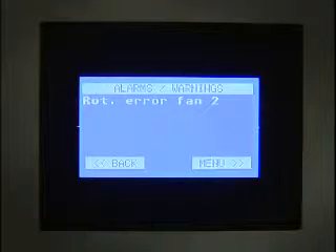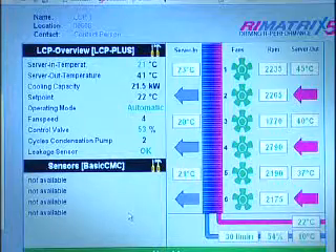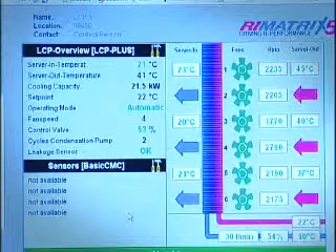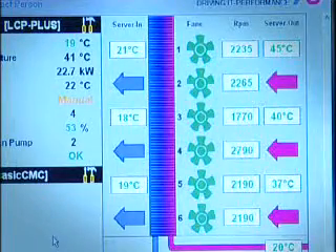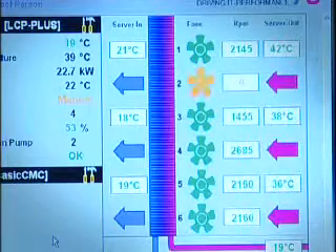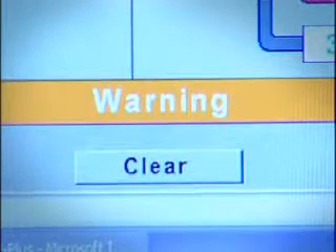The LCP Plus can be directly connected to your network, and via a web browser or an NMS you can see a graphical status display. A mimic diagram shows the key elements of the LCP Plus and visually displays any fault. SNMP traps can be sent to network management software to alert remote users of any issues. Alarm logs are stored and are easily accessible via the web browser.